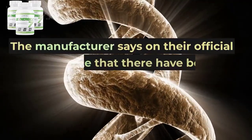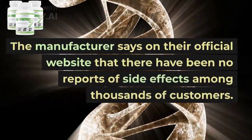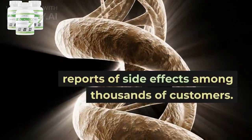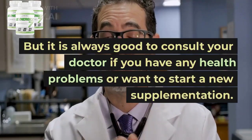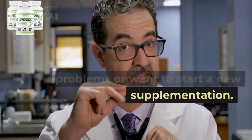About side effects: the manufacturer states on their official website that there have been no reports of side effects among thousands of customers. But it is always good to consult your doctor if you have any health problems or want to start a new supplementation.